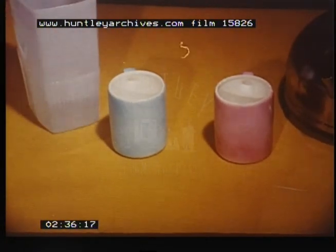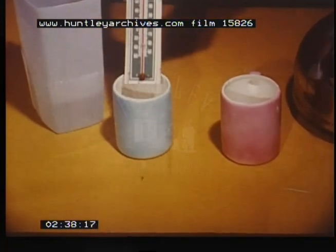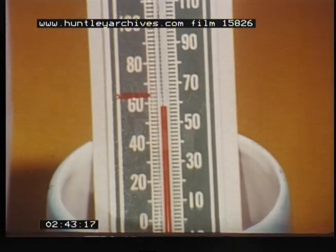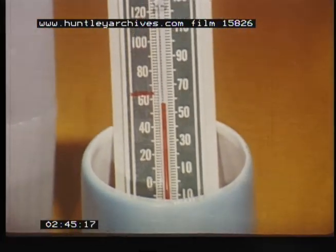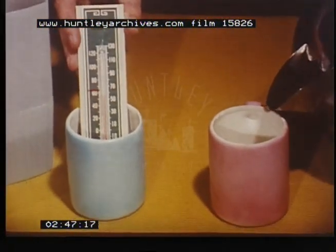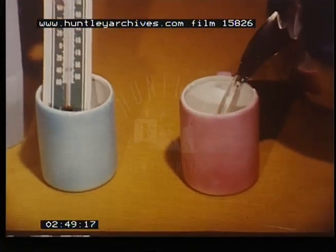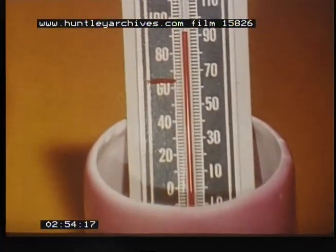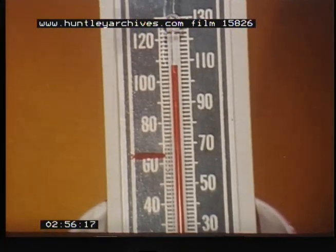Now we fill a mug with cold water and place the thermometer into the mug for a few seconds. See where the top of the liquid is now? It has fallen to show a low temperature. Now we fill a mug with hot water and place the thermometer in for a few seconds. See where the top of the liquid is now? It has risen to show a high temperature.